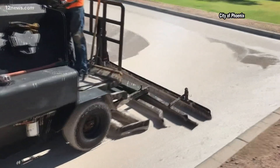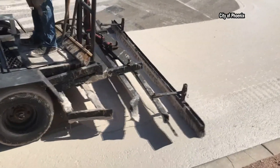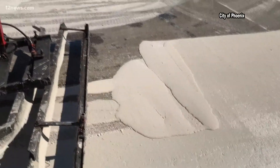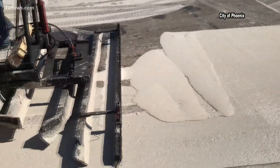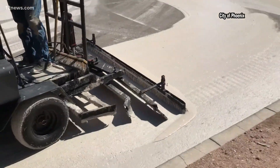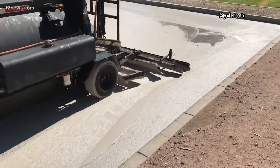Cool pavement is lighter than the darker asphalt we're used to seeing. The City of Phoenix sent us some video. That darker asphalt soaks in and retains more heat and then releases it at night. The differences in temperatures can be as high as 22 degrees hotter than areas measured outside the heat island, according to the EPA.